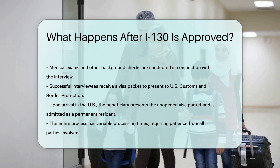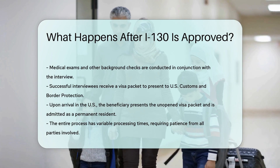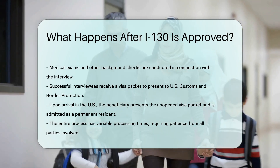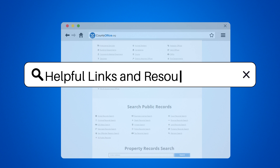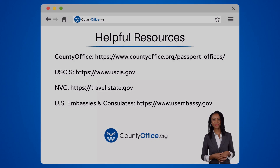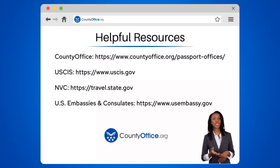Remember, processing times vary. Patience is key in this multi-step process. To learn more, check out the links in the description below, and feel free to comment your questions — we're here to help. Thanks for tuning in. Please like and subscribe and leave a comment below. See you in the next video.